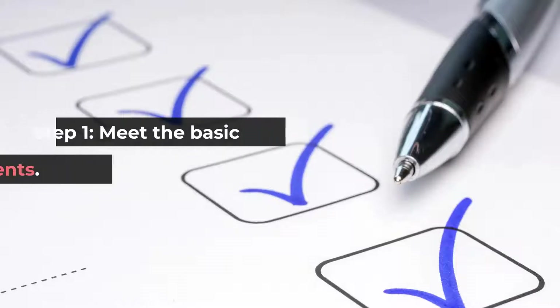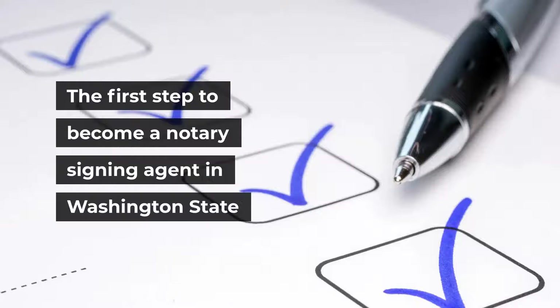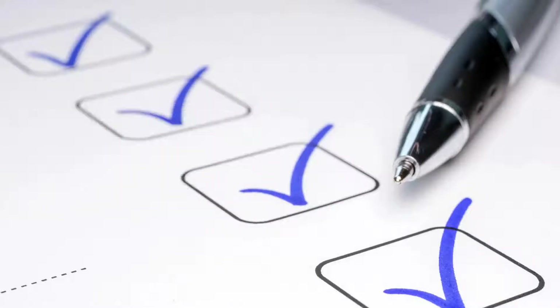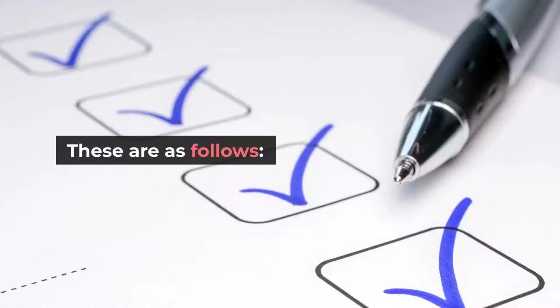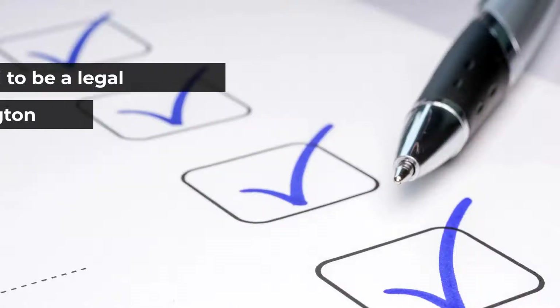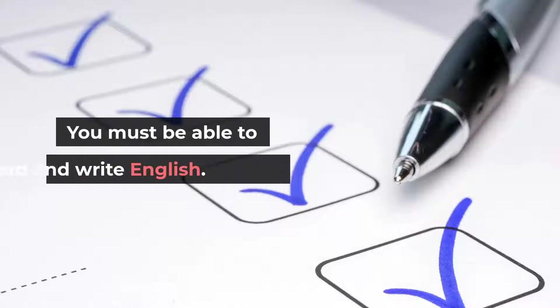Step 1: Meet the basic requirements. The first step to become a notary signing agent in Washington State is that you will need to meet the state's basic requirements. You must be at least 18 years of age. You need to be a legal resident of Washington or have a place of employment or practice in the state. You must be able to read and write English.